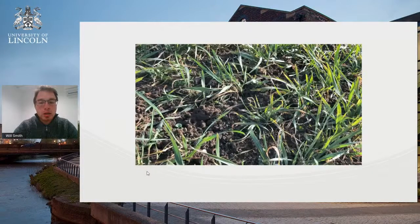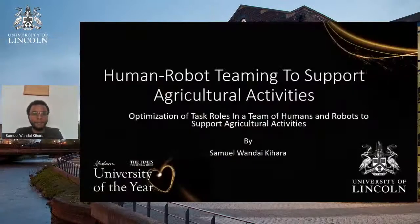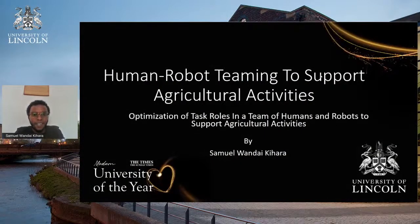I'll now pass you over to my colleague Sam, who is going to talk about the actual robotics side. My name is Sam, and I'm a PhD student specifically from the robotics perspective.